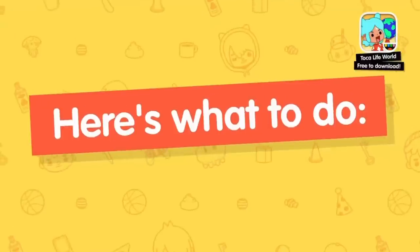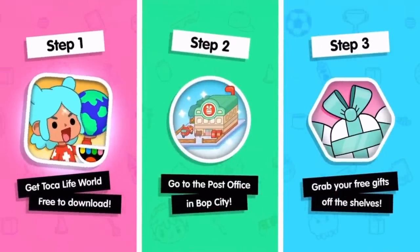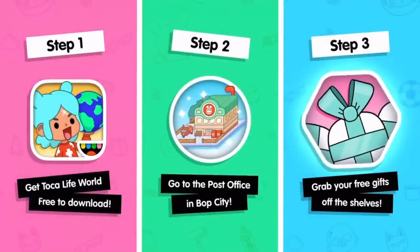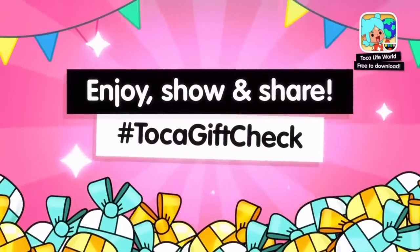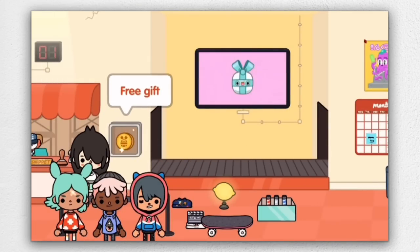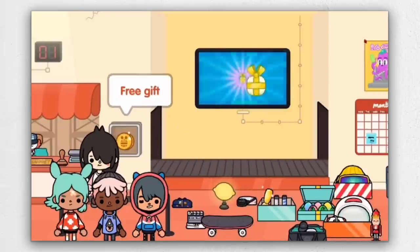If you want to get these gifts on Tuesday, just download Toca Life World and go to the post office, and then boom — you get your gifts! It's super easy and very accessible. Here are the gifts I'm assuming we're going to be getting — they are very cute and I'm so excited to get them.